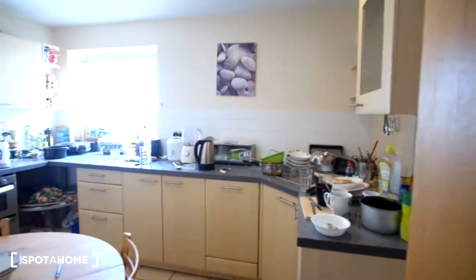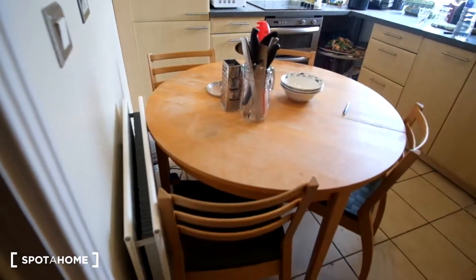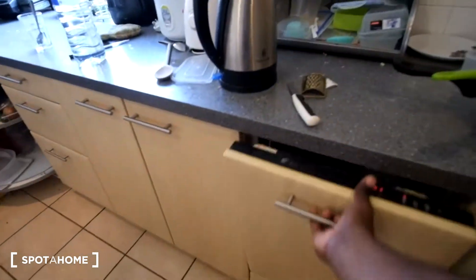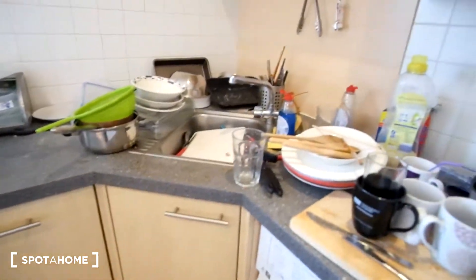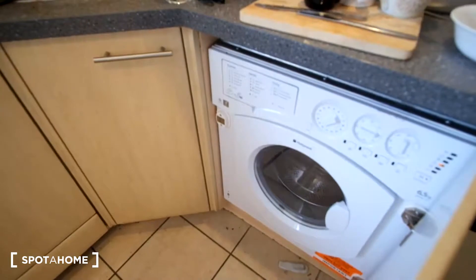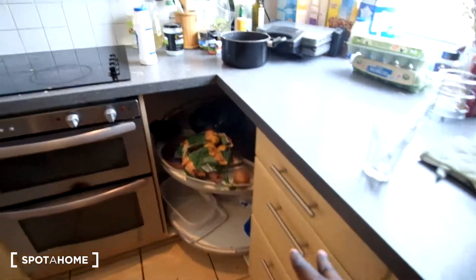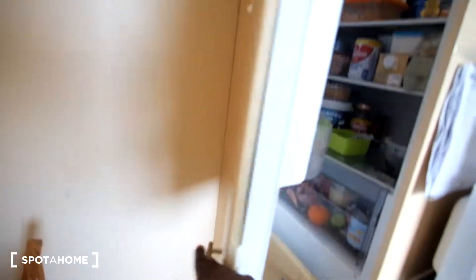So here's the kitchen. We've got countertop space all the way around and a dining table in the middle, along with a number of appliances. First thing in front is the dishwasher, which you can use to wash dishes. Down below we have the washing machine, storage underneath the sink, and some drawers for cutlery and any other kitchen items you may want to store.